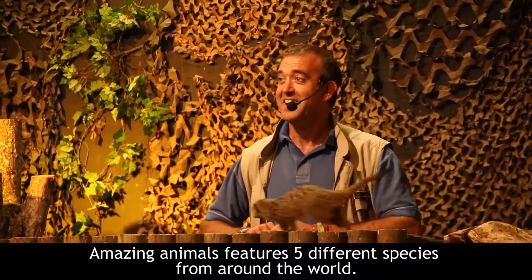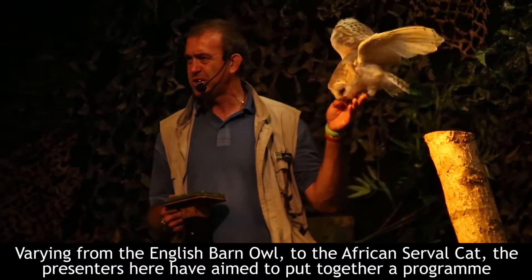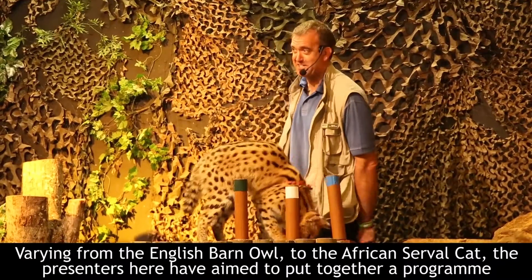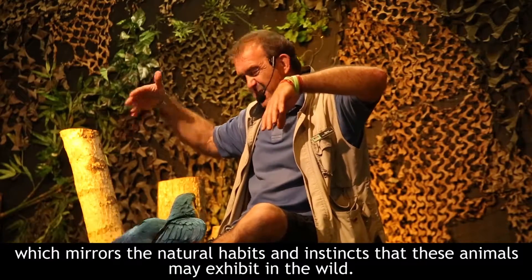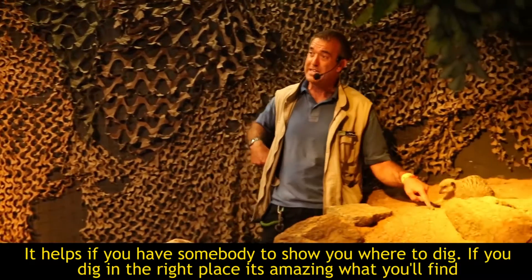Amazing Animals features five different species from around the world, varying from the English Barn Owl to the African Serval Cats. The presenters and staff have aimed to put together a programme which mirrors the natural habits and instincts that these animals may exhibit in the wild. It helps if you've got somebody who can show you where to dig.